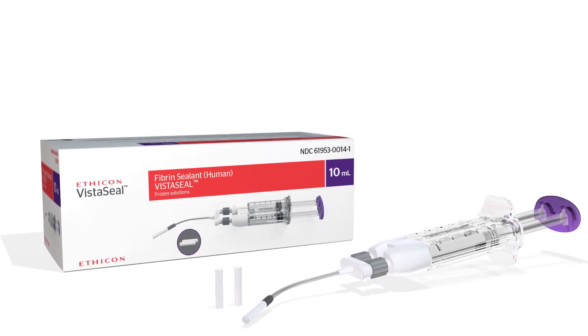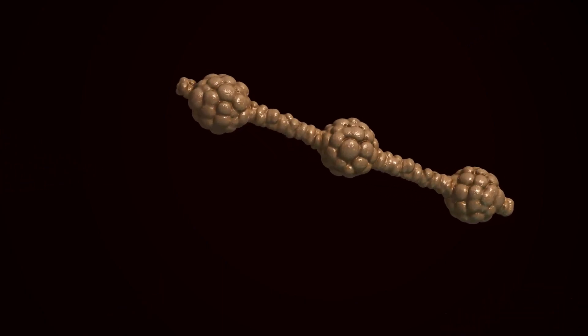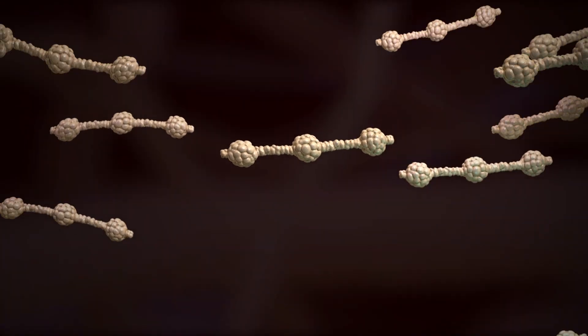VistaSeal, which is a fibrin sealant, forms a rapid, adherent, and durable clot regardless of the patient's coagulation profile.